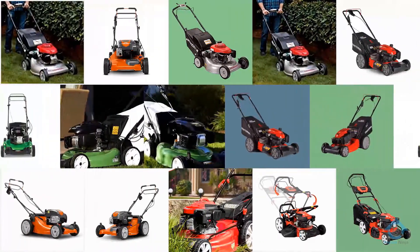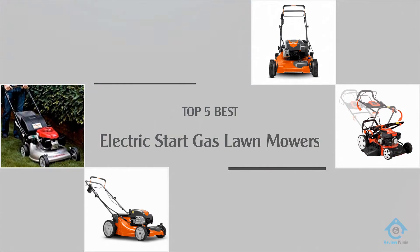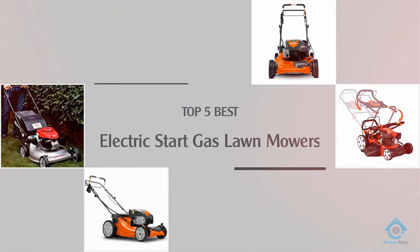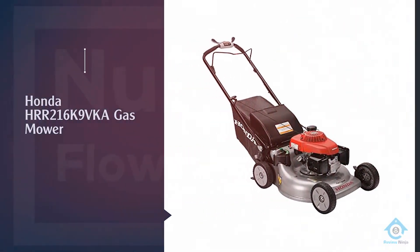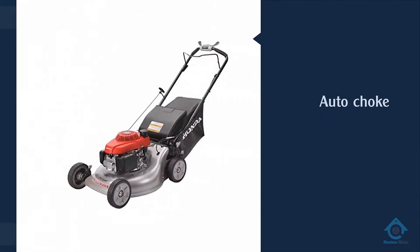If you are looking for the best electric start gas lawnmower, here is a collection you have got to see. Let's get started. Number one, most popular: Honda HRR216K9VKA gas mower.